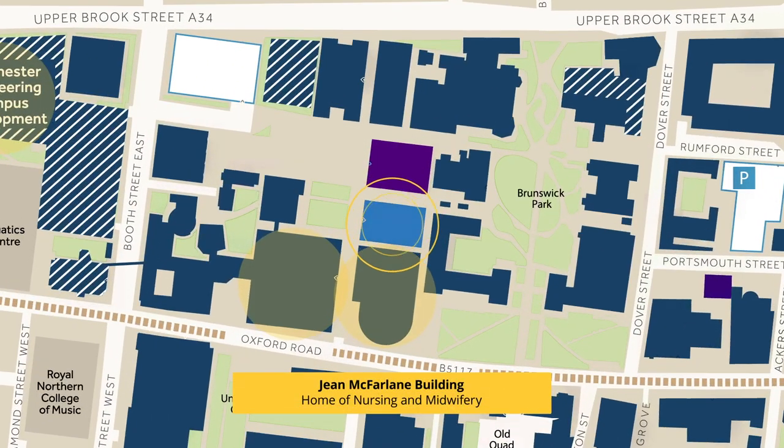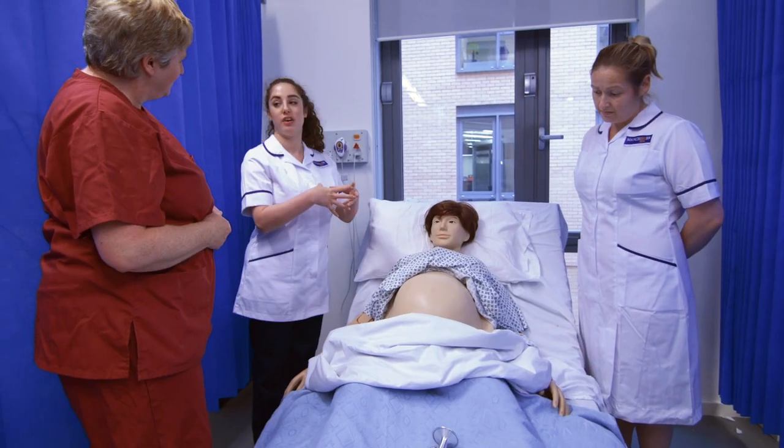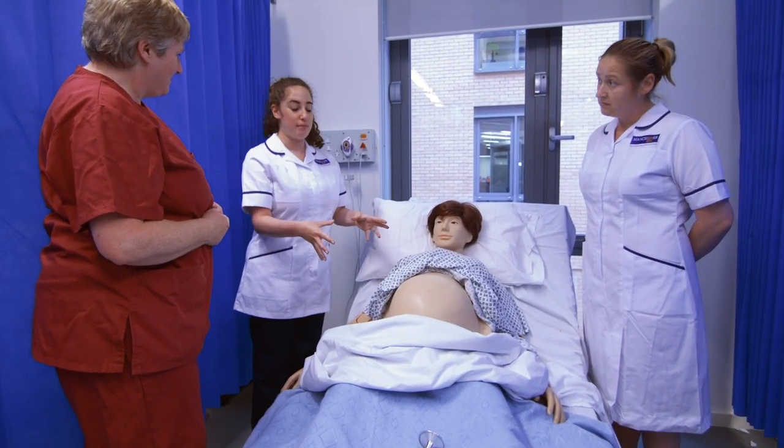Opposite the Kilburn building, right behind me, you can see the Jean MacFarlane building, which is the home of the School of Health Sciences. In this building, you can find courses like midwifery, psychology, and mental health.